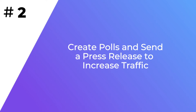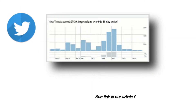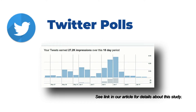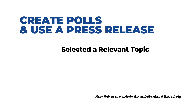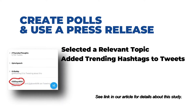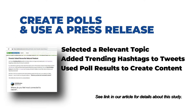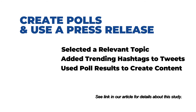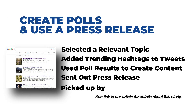By creating polls, you can increase user engagement and bring in regular traffic to your site. One company found that running Twitter polls doubled their engagement and increased their web traffic. First, they selected a topic relevant to their business. Next, they looked up trending hashtags and added them to tweets to increase their reach. Then they used the poll results to create a content piece, and promoted it by sending out a press release. Their content was picked up by Google News and other high-traffic websites.